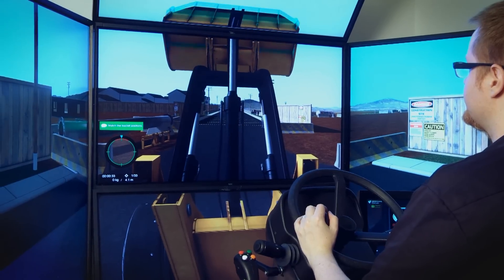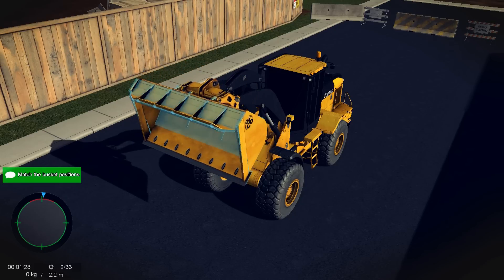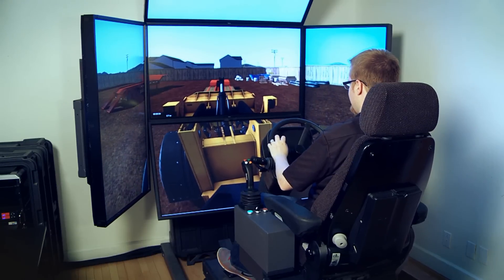With the Vortex Wheel Loader Training Module, operators gain valuable experience in a safe environment, with no machine wear and tear and no risk to themselves or others.